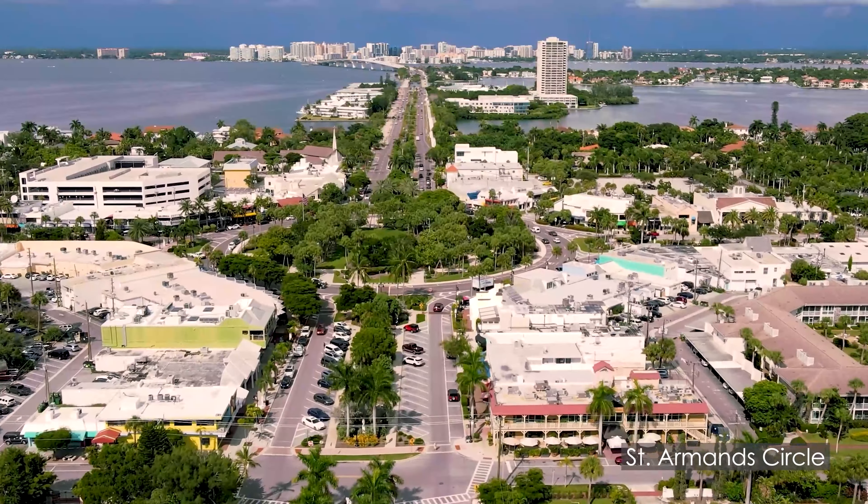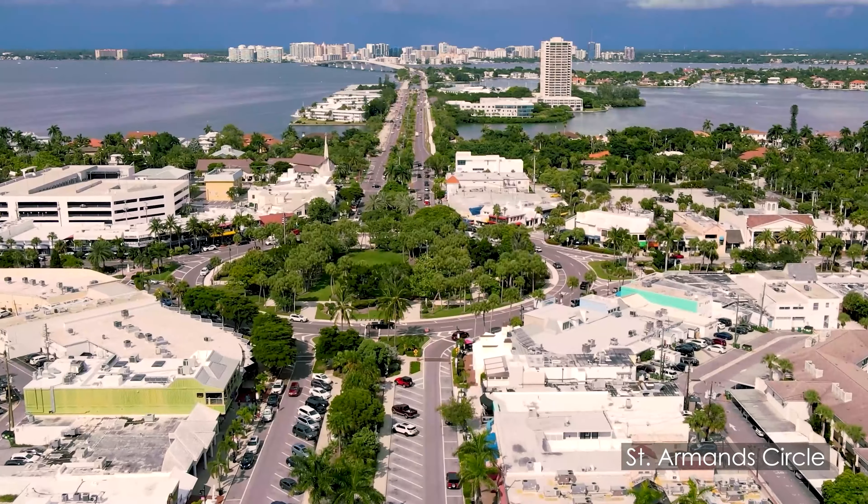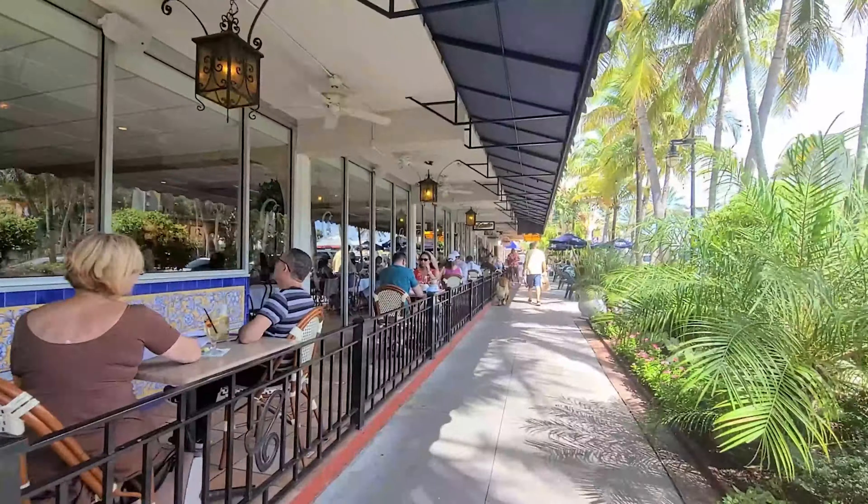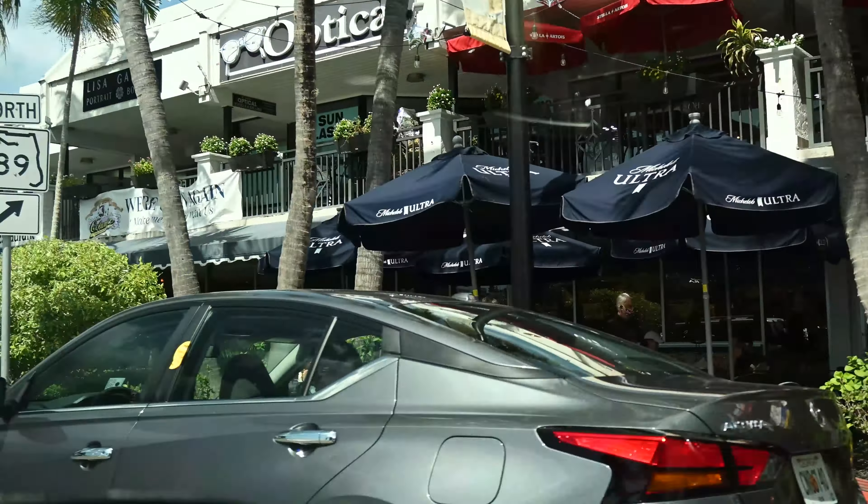Really close to the Lido beaches is St. Armand Circle, which offers over 130 boutique stores and restaurants. So Lido Key is a great place to vacation if you want to be close to the beaches and entertainment.